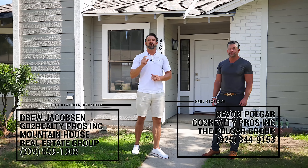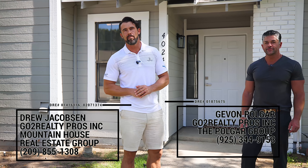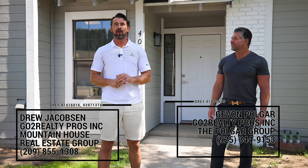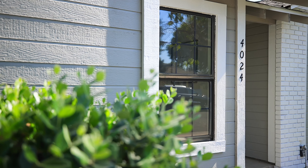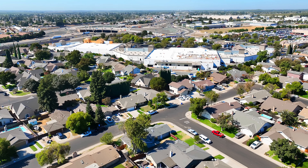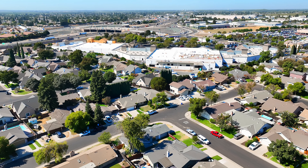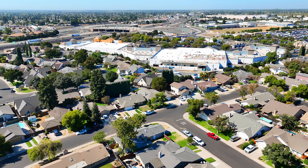Hey everyone, Drew Jacobson, your go-to realty pro, and today I'm joined by my friend and colleague Javon Polgar of the Polgar Group. We flipped this house together and we're excited to introduce you to 4024 Timahoe Drive. This house is located in one of the more desirable neighborhoods within Modesto, California, conveniently located off of the 99 and the Pellendale exit. This home sits less than a mile from Costco, Lowe's, and Valley Children's Hospital.